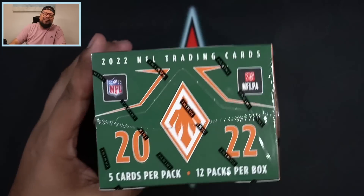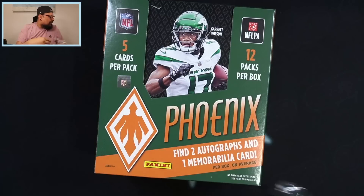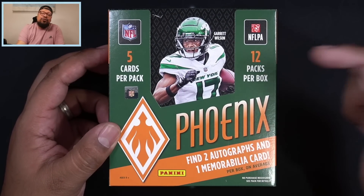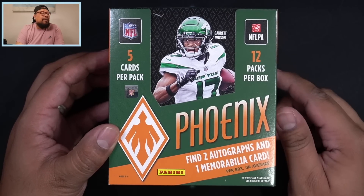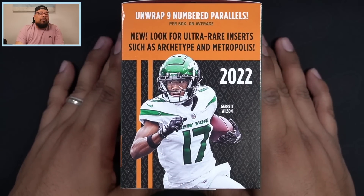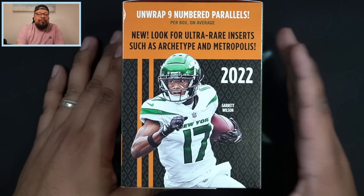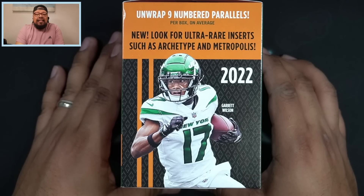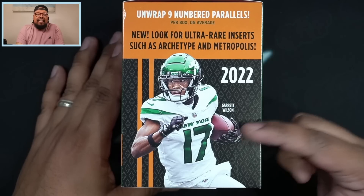Without further ado, let's get into this rip. Here it is — hobby Phoenix football. We got Garrett Wilson as the cover boy. We're gonna get five cards per pack, 12 packs per box. We're gonna get two autographs and one memorabilia per box on average. We're also gonna get nine numbered parallels per box on average, which is not too shabby at all.